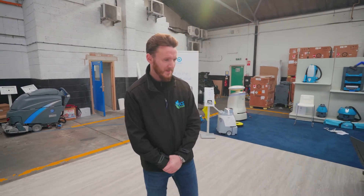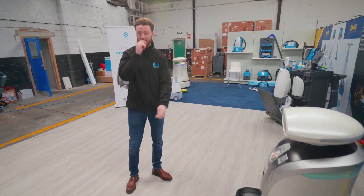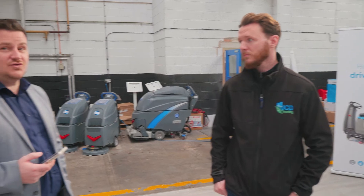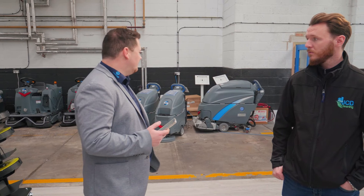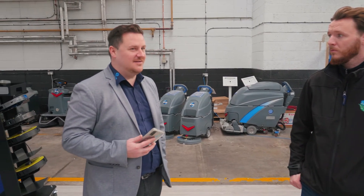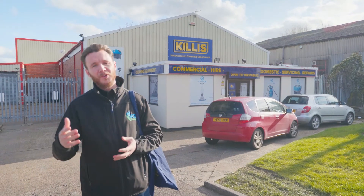Some of the press coverage I've seen even covers aviation environments — airports, etc. We have recently run many trials in aviation. We've just sold machines into Luton Airport that are currently being deployed — they've got the Leo Scrub and the latest machine in the market, the Rex, with investment both in the UK and across Europe. Very exciting.